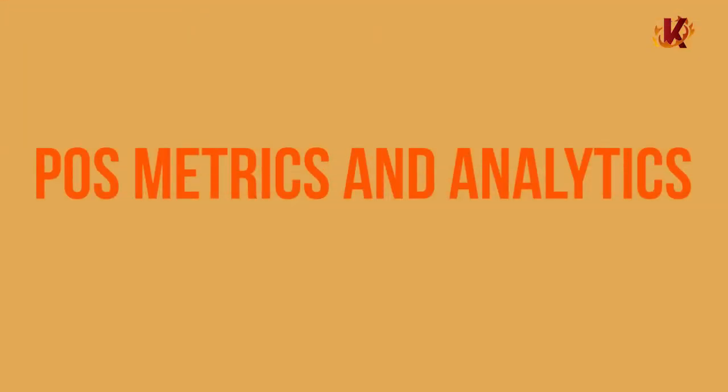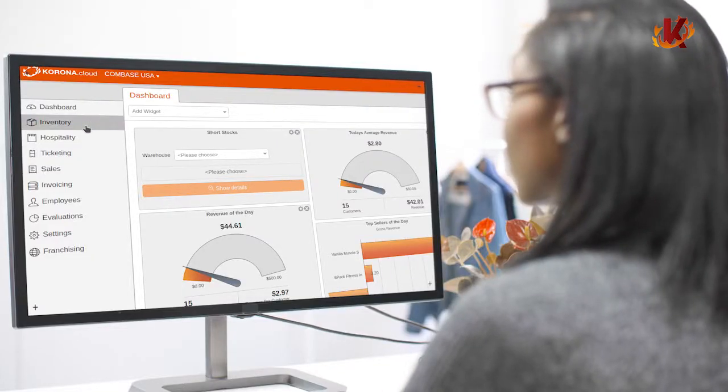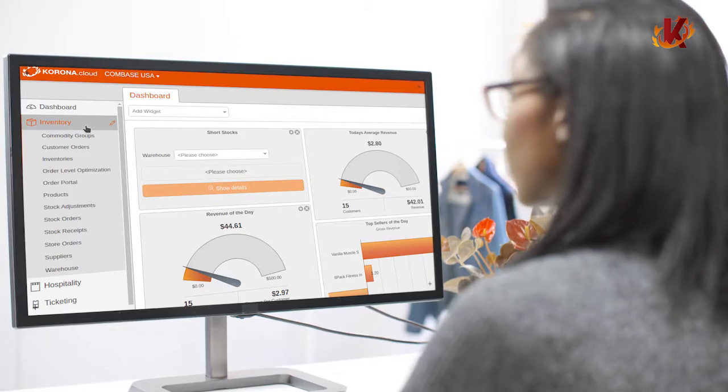Speaking of reporting, Corona's metrics and analytics break down your sales into measurable key performance indicators. These reports give coffee shop owners a detailed look at the health of their business, allowing you to make important changes quickly. Even better, specific product reports also measure the profitability of each item in your catalog. Your point of sale can measure this in a matter of seconds.